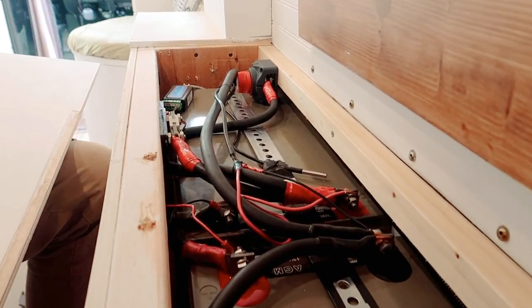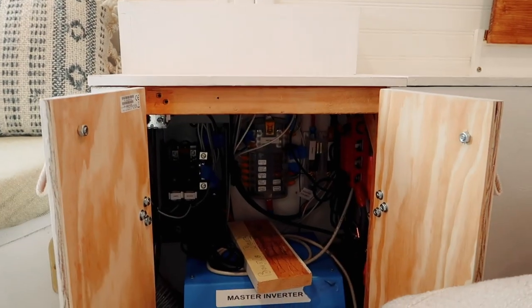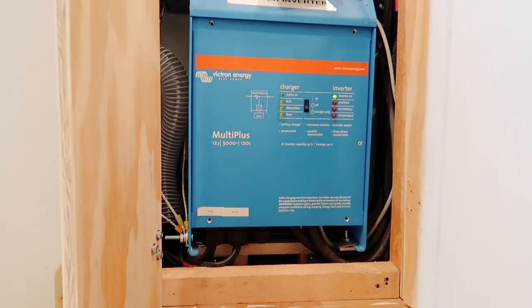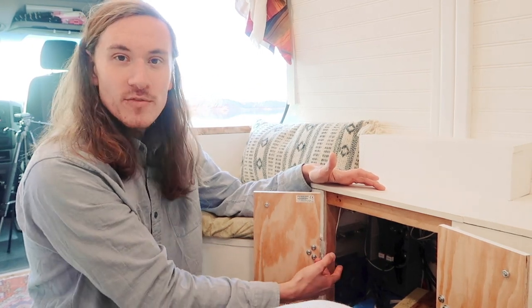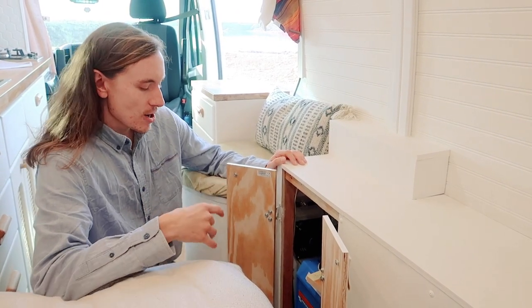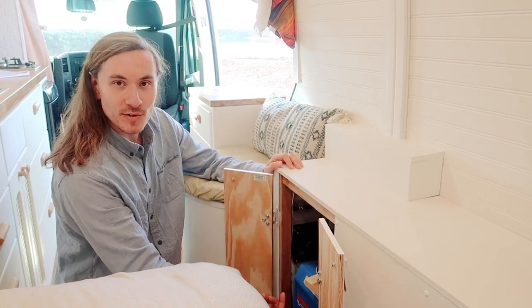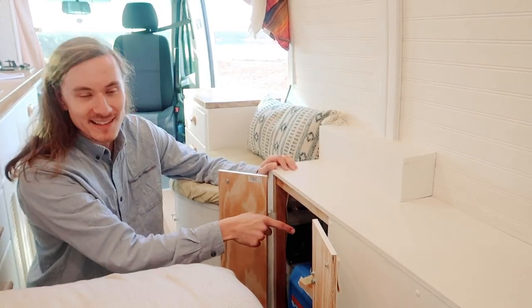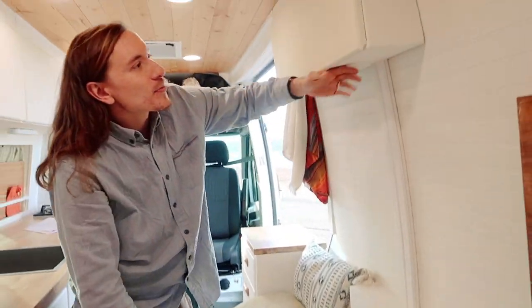Luckily this van was a work van before we bought it, so it already had batteries and an inverter. We've got two 220 amp-hour AGM batteries that came with the van, and they're wired to a giant inverter that also came with it. We call this the inverter cabinet — it has our 12-volt fuse block and 120-volt breaker box. We have three forms of charging: shore power wired under the van, the battery isolator from the car battery, and solar panels that come down through the ceiling — all wired to the bus bar to the batteries.